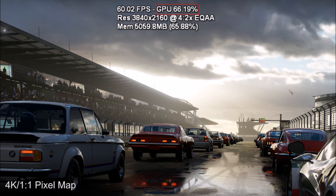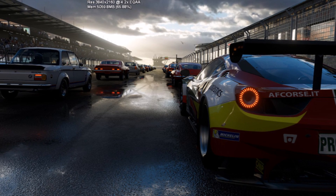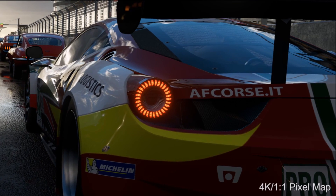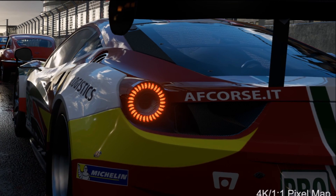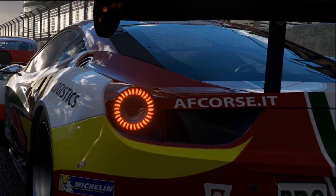Xbox One games will run better on Scorpio without a patch — screen tearing will be completely removed, and texture filtering will be much better with the 16x option. Forza was shown running on Scorpio at native 4K 60 frames per second with GPU usage at only 66%, meaning there's a lot of overhead left. Richard noted that Microsoft turned PC Ultra graphics on during the demo and GPU usage went up to 88%, but it was still locked at 4K 60 frames per second.